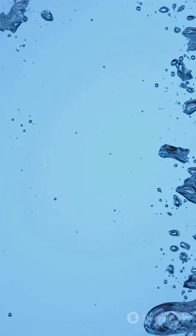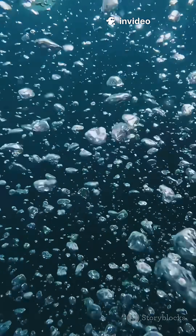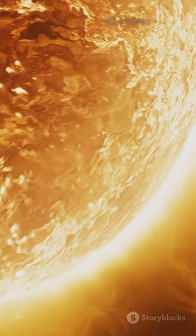A tiny bubble forms and then collapses rapidly. Inside this collapsing bubble, temperatures can soar up to 4,700 degrees Celsius — that is nearly as hot as the surface of the sun.